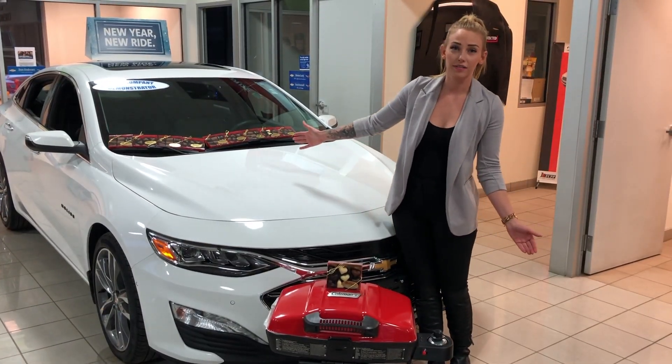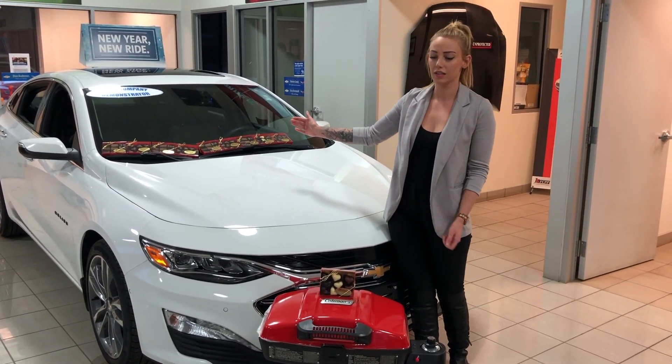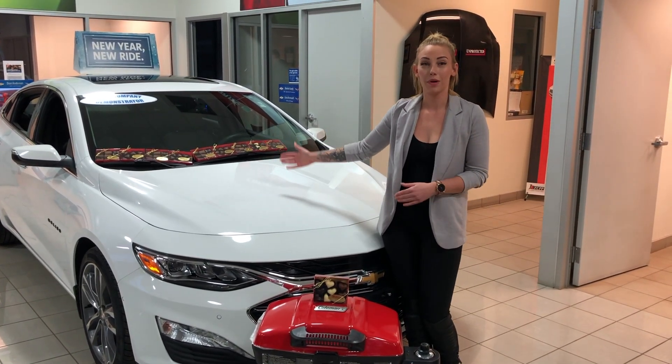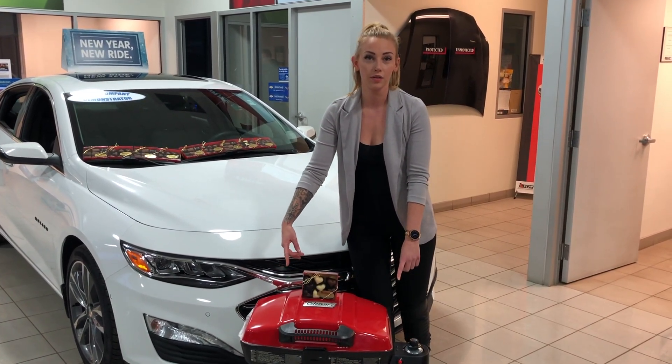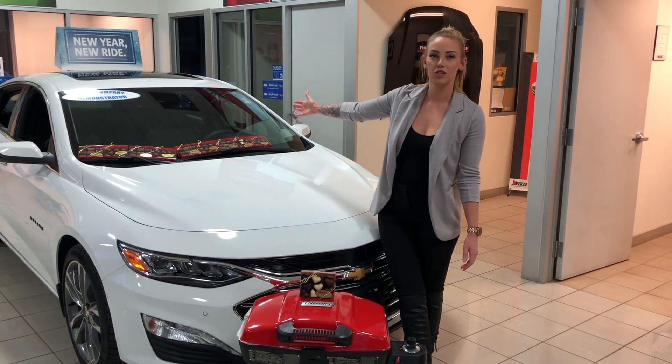So there you have it. Come in anytime during the month of February and test drive any one of our 2019 Malibus, and you get to take home some Williams chocolate for your loved ones. If you decide to go ahead and buy this vehicle, we're gonna send you home with this free portable barbecue, and what better way to drive into spring than with your 2019 Chevy Malibu.